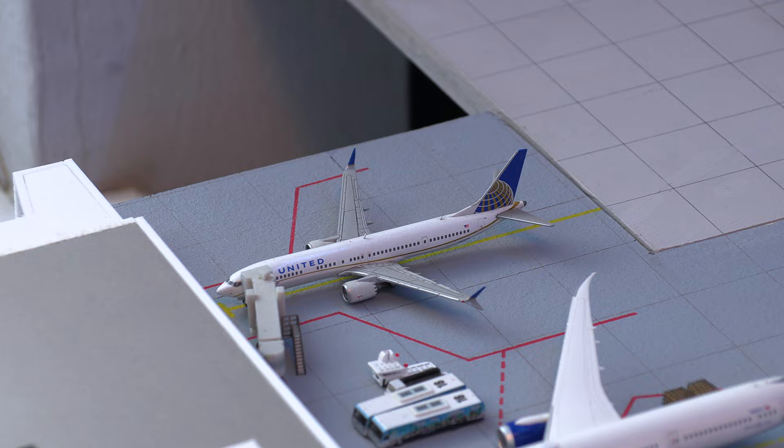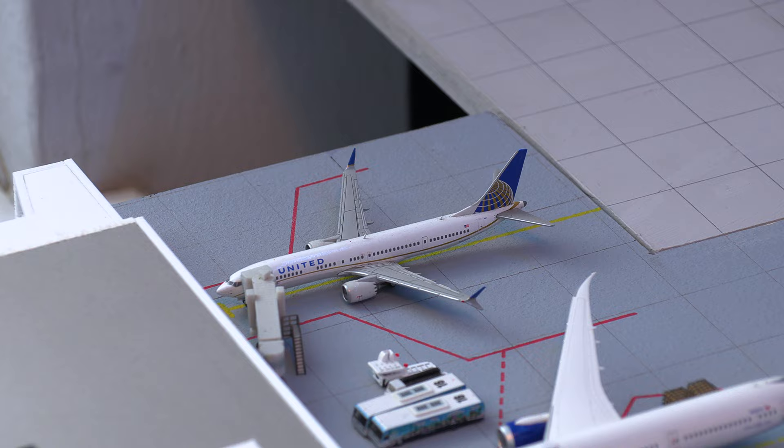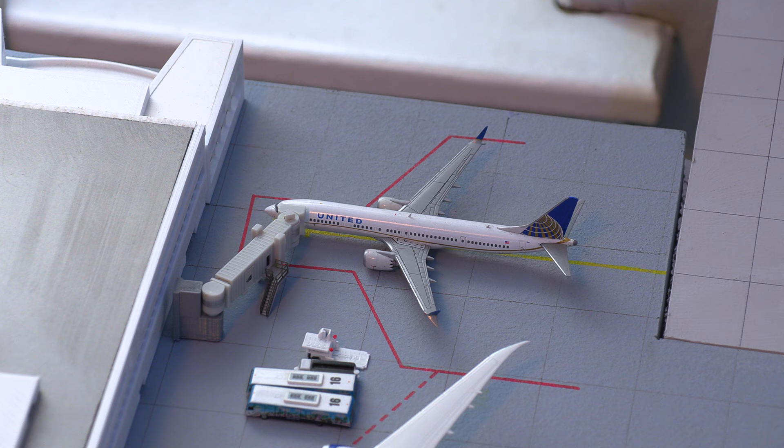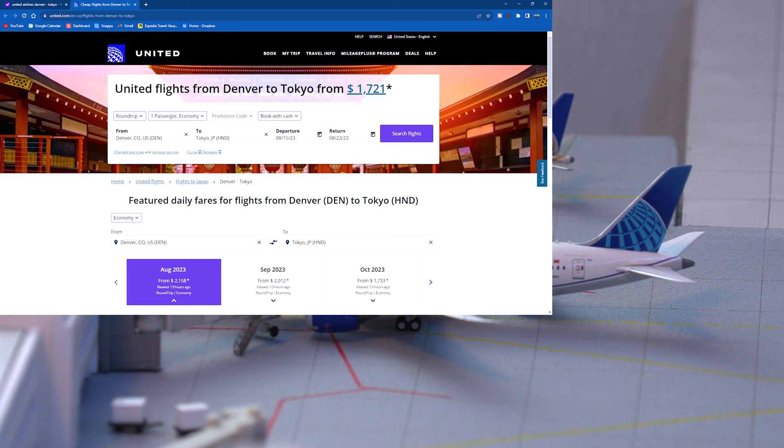Moving on to the other side of the terminal, we now have United Airlines at Concourse A, because the 100 gates they already had wasn't enough. This United 737 MAX 9 will be pushing back for the flight out to San Diego. Moving on to some wide bodies, we have this United 787-9 Dreamliner, currently loading cargo and getting ready to push back for the flight out to Tokyo.